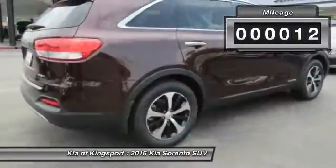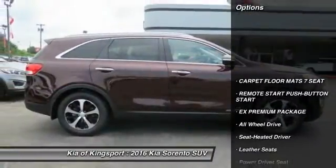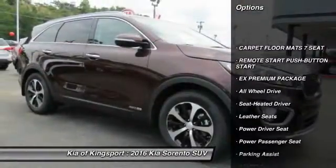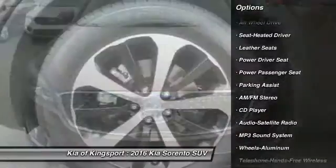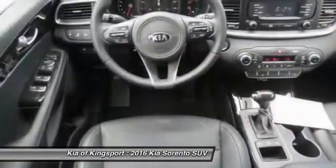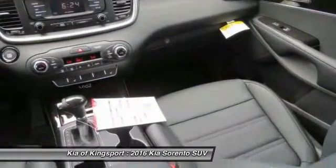This vehicle has less than 100 miles. Here are some of this vehicle's great options: anti-lock braking system, power passenger seat, all-wheel drive, traction control, Bluetooth wireless data link for hands-free phone, air conditioning, front power steering, cruise control, aluminum wheels, rear defrost.